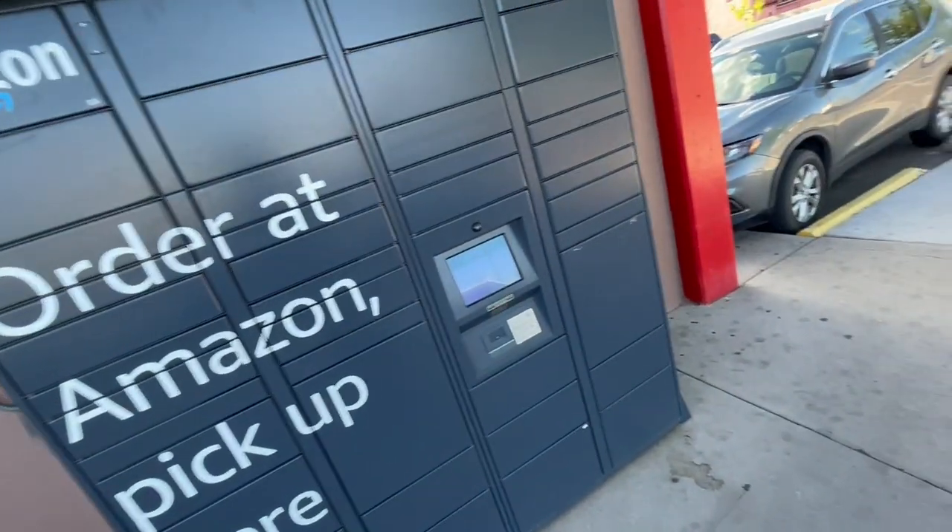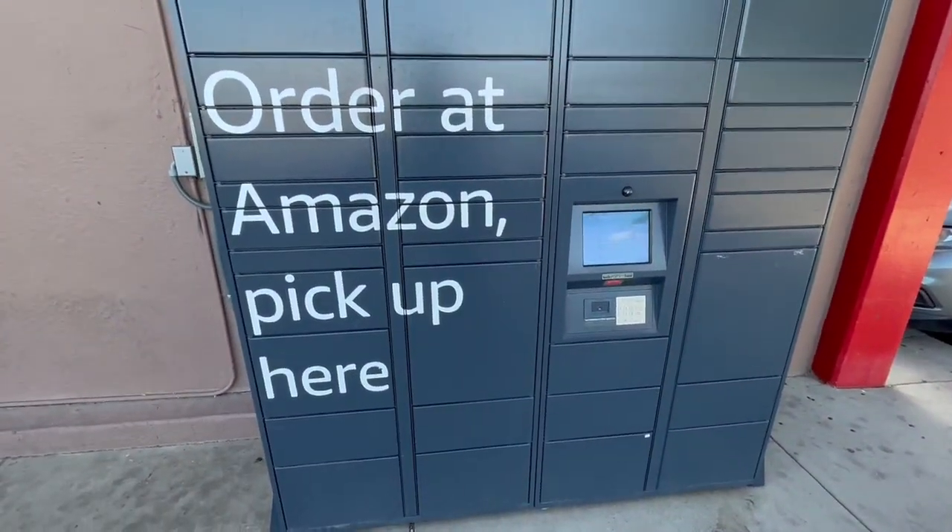My fifth suggestion is to take advantage of Amazon lockers. I honestly wasn't even aware that these existed for the first half year or so that I was traveling, but since then it's been hugely convenient. On Amazon when you check out, you have the choice to either ship to an address or pick up your order in a locker instead. These lockers can be found across the country — they can be inside apartment buildings or businesses, especially Whole Foods, and they can also be outside of a business.